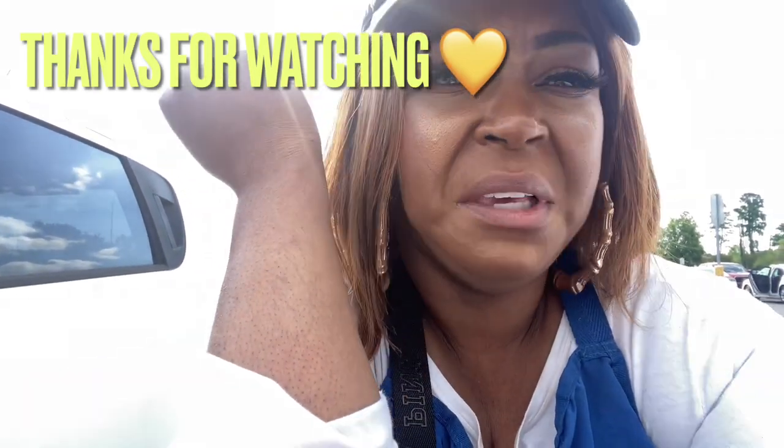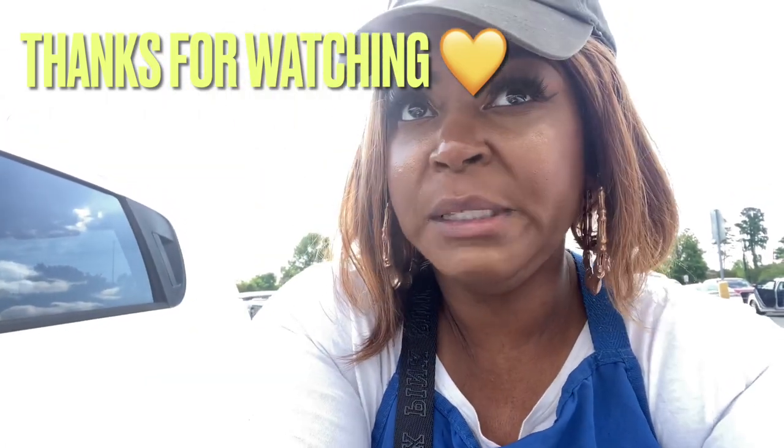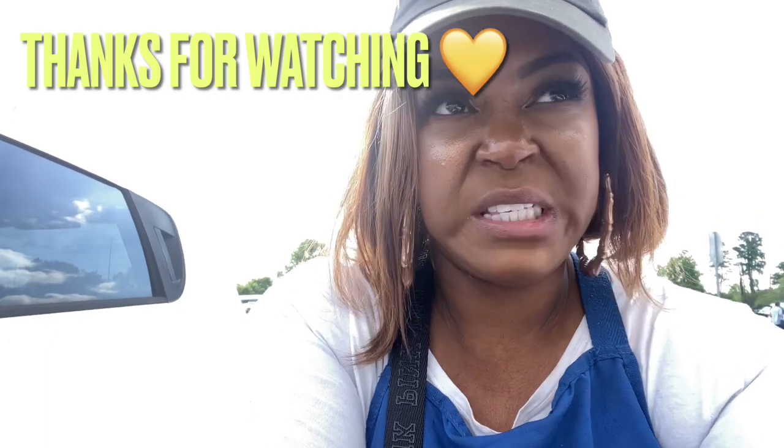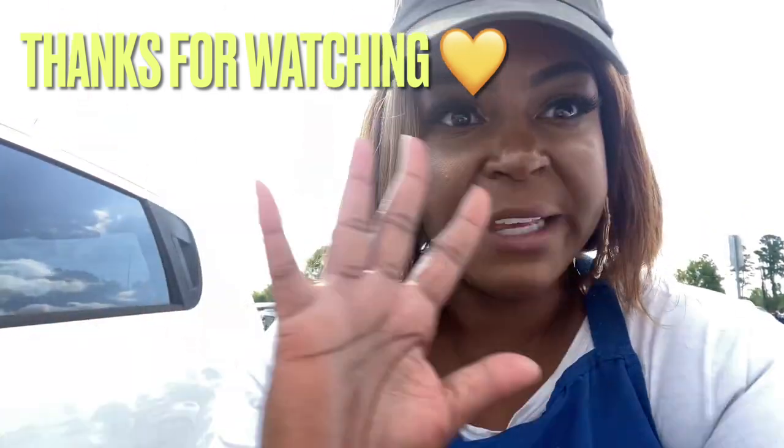I was supposed to be done with the vlog, but I've got to tell you — this lady said, 'Oh, you work at Bath and Body Works?' I said yeah. She said, 'Oh, you all are too expensive for me.' I mentioned that today and tomorrow everything is $4.95. She said that's still too expensive, that prices went up too much. I just said, okay, well you have a blessed day.